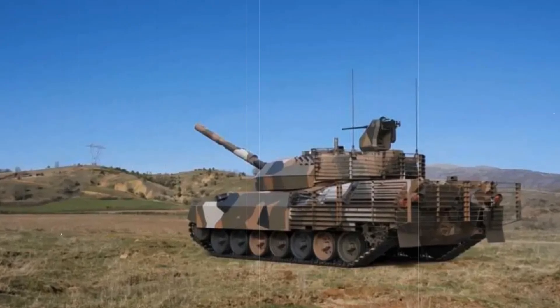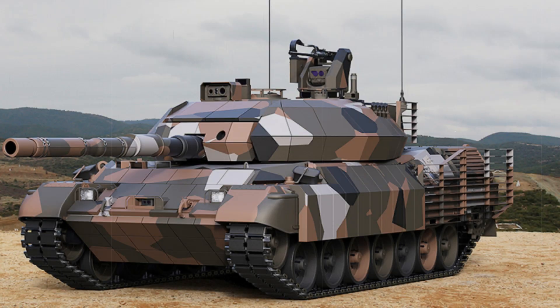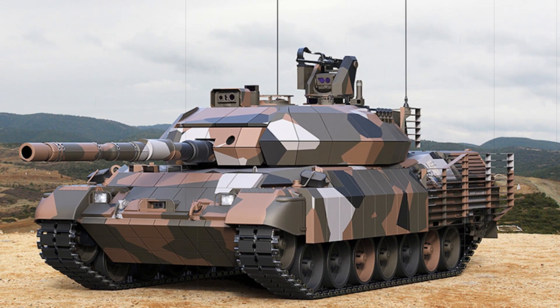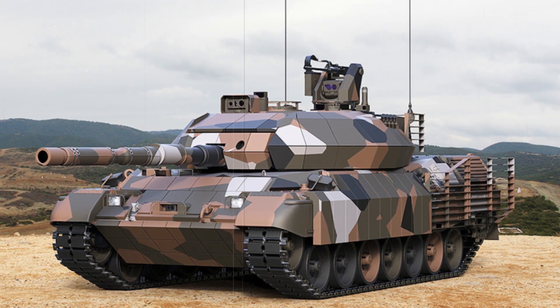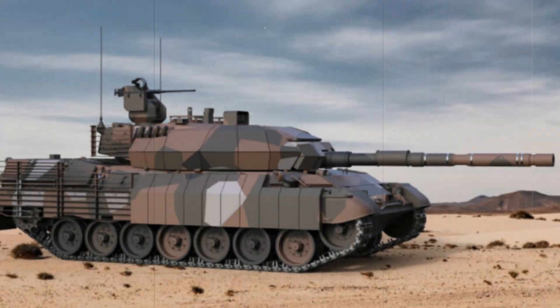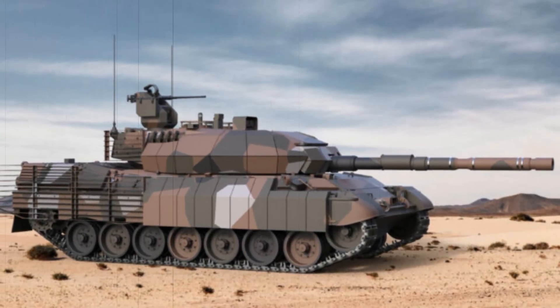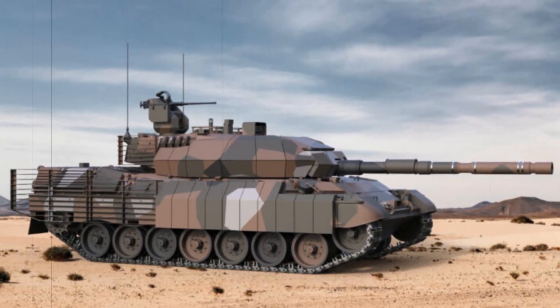The global trend of modernizing older armored vehicles is reflected in Greece's decision to upgrade its Leopard 1 fleet. Instead of investing in entirely new fleets, many nations are choosing to retrofit existing platforms to meet the demands of modern warfare. The Leopard 1HEL, with its new digital systems and advanced suspension, ensures that the Leopard 1A5 remains a competitive asset in the face of newer, more advanced tanks.